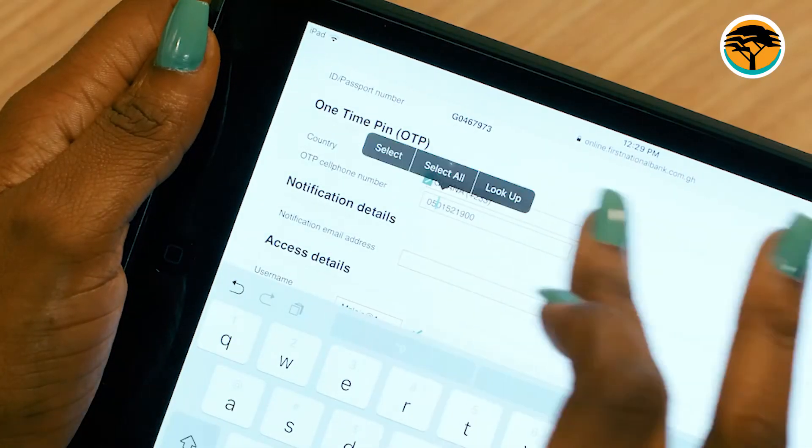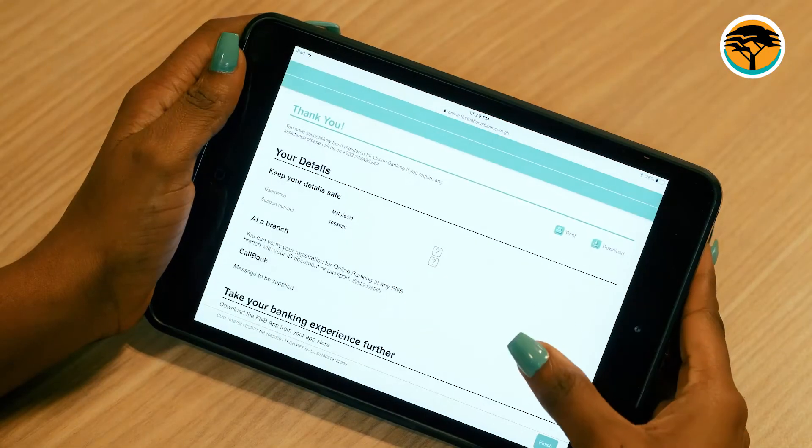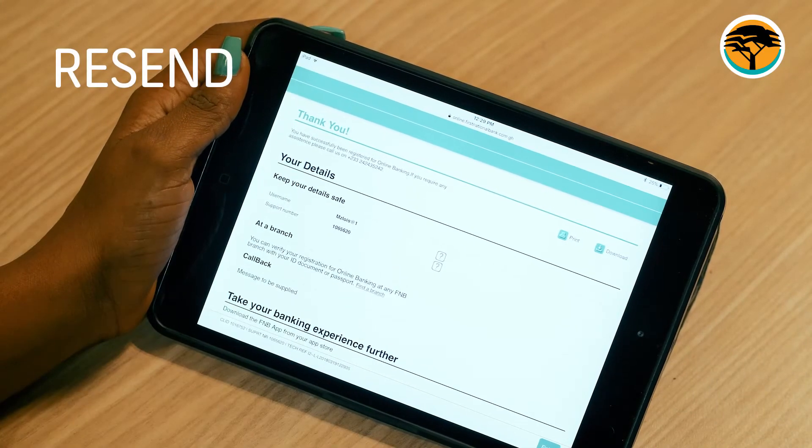Enter your OTP number that is sent to your phone and click confirm. In case you did not receive the OTP, simply hit the resend button and enter the OTP.